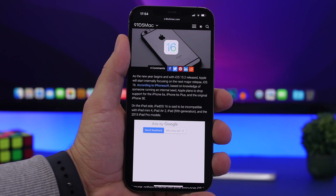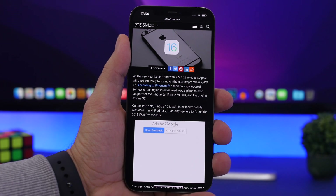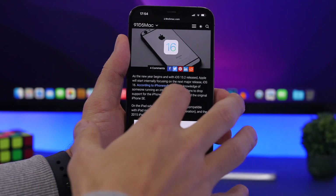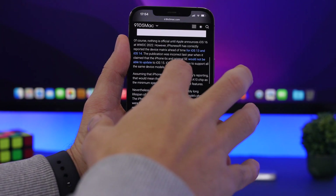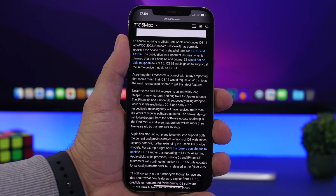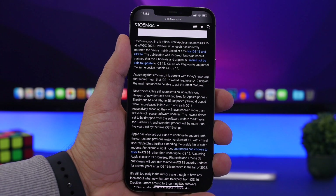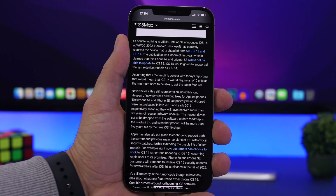On the iPad side, iPadOS 16 will not support the iPad Air 2 and the iPad 5th generation. Looking at these, it appears to be the A9 devices — so all devices with the A9 and A9X chip will not be supported by iOS 16.